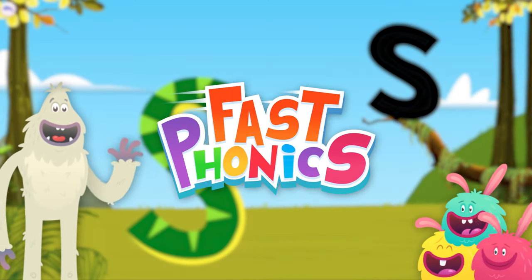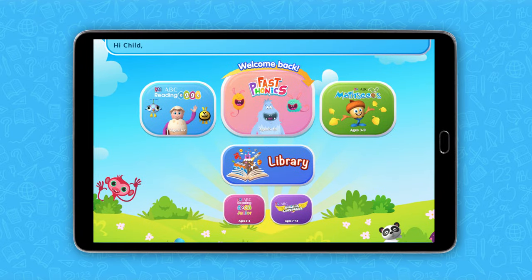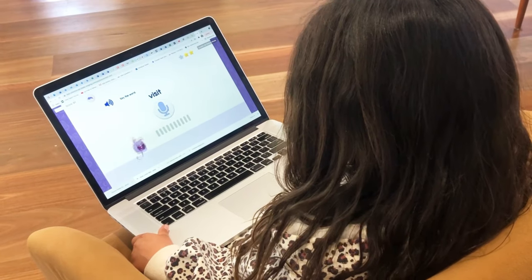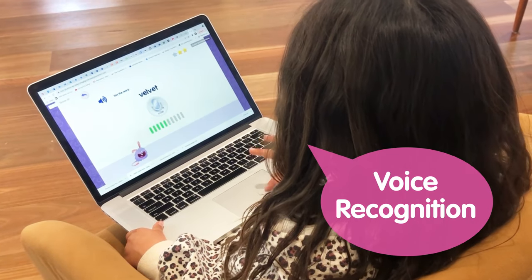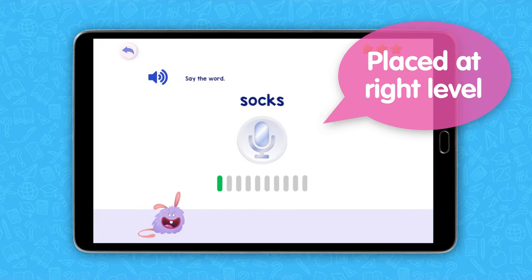The Fast Phonics program is a powerful tool for kids to learn to read and write. Reading Eggs has a clever way to discover exactly where your child is on this educational adventure with our Fast Phonics placement test. Using voice recognition, it prompts your child to read what they see on the screen. Based on their response, it then places them at the best level to start their Fast Phonics journey.